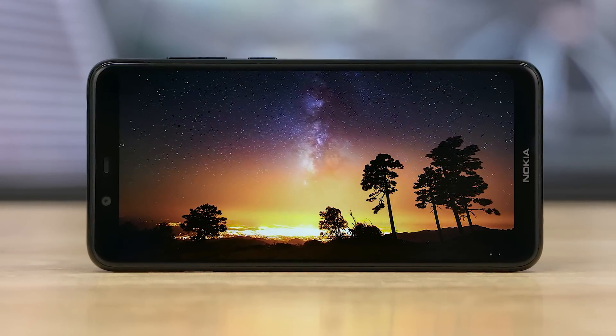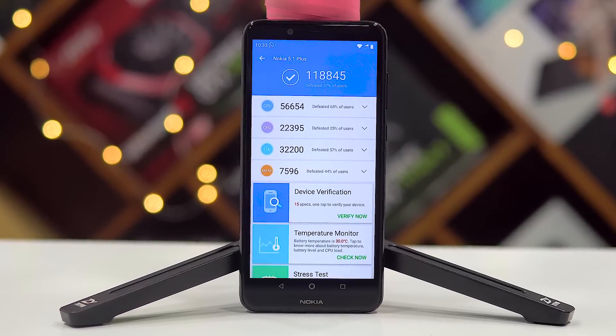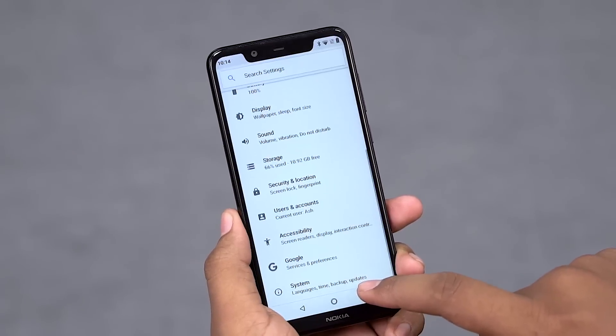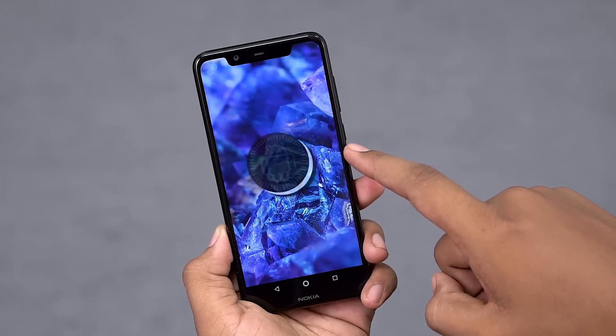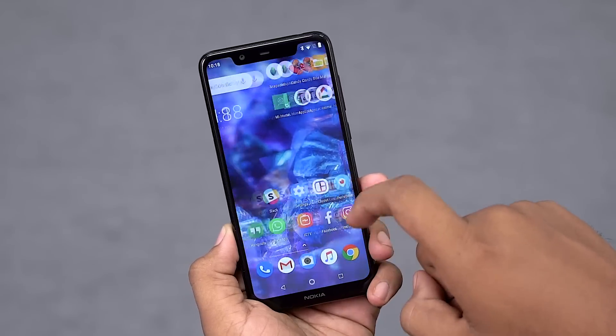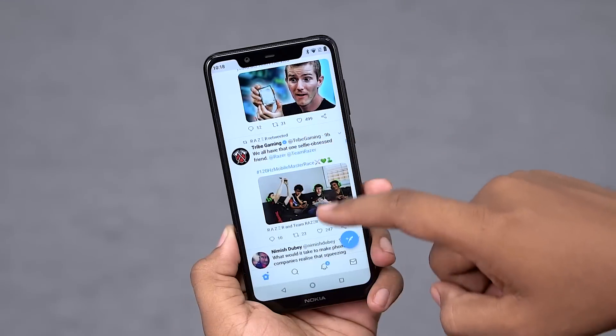All this wouldn't count for much if HMD Global had thrown in a Snapdragon 425 like a certain other brand. Guess who? Anyway, this one's powered by a Helio P60 chip, one that slots slightly lower than the Snapdragon 660, and it performs great. I had no slowdowns or lag at all in my time with this phone. From a software perspective, we've got Android 8.1 Oreo and it's all stock, since the Nokia 5.1 Plus, like all other Nokia phones recently released, is part of the Android One program. Jumping between apps, scrolling through feeds — it all felt fast and snappy.